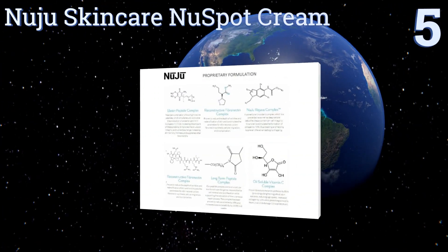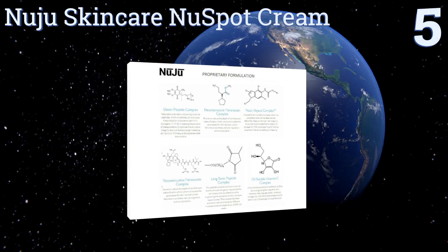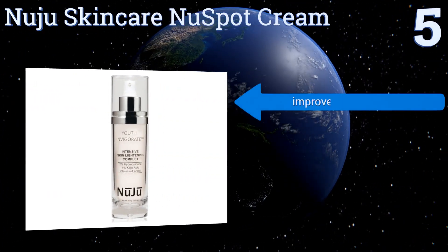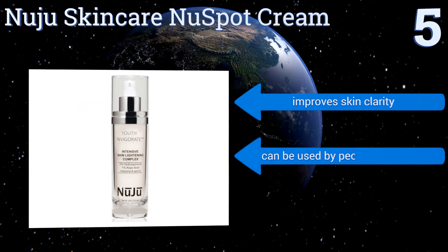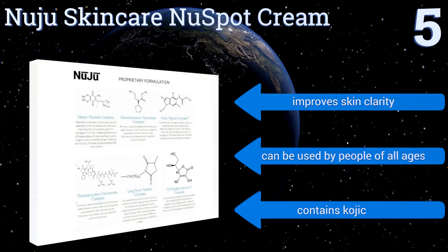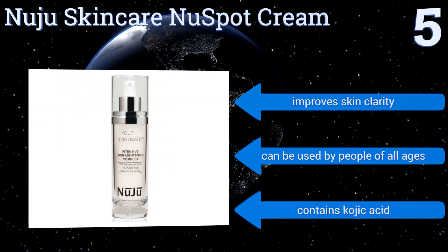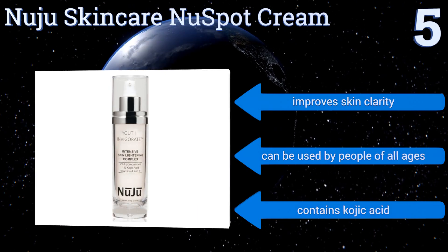Halfway up our list at number five, visibly reduce imperfections using Nuju Skincare Nuspot Cream, which is made featuring an active skin-lightening complex and has clinical-grade ingredients that promote a healthier, more uniform overall complexion. It also helps to repair damaged skin, improves skin clarity, and can be used by people of all ages. It contains kojic acid.